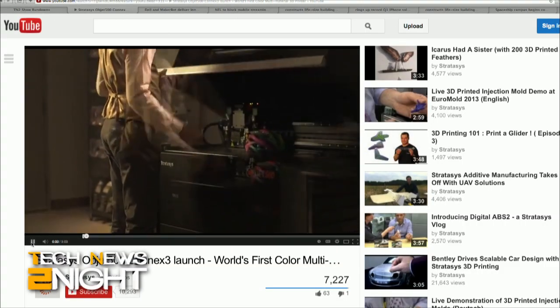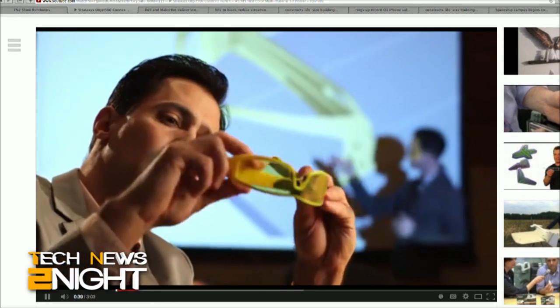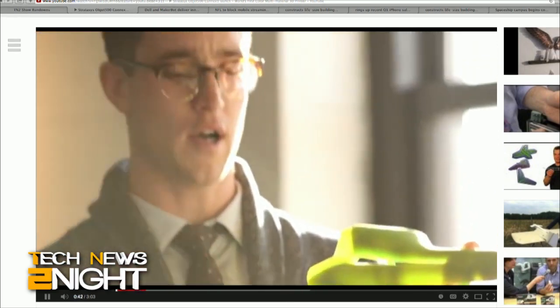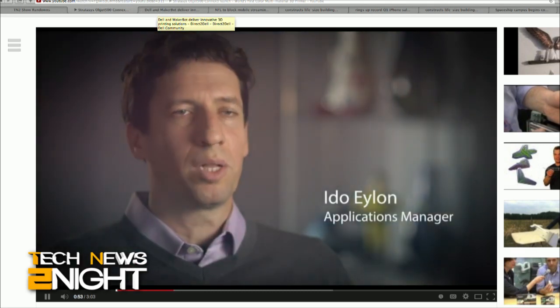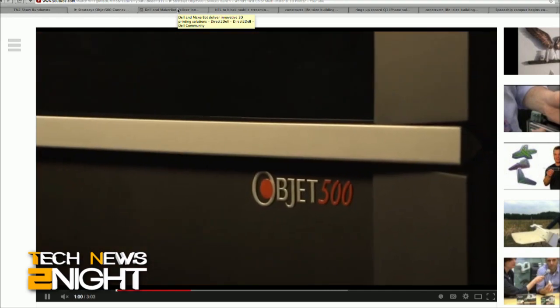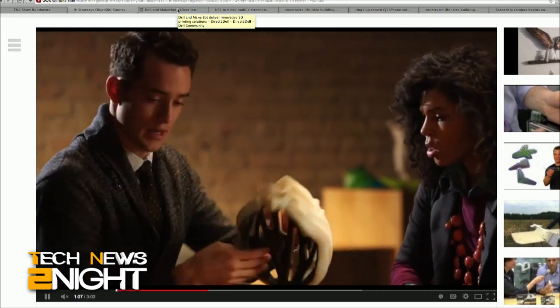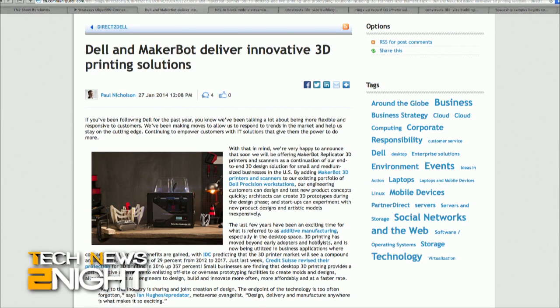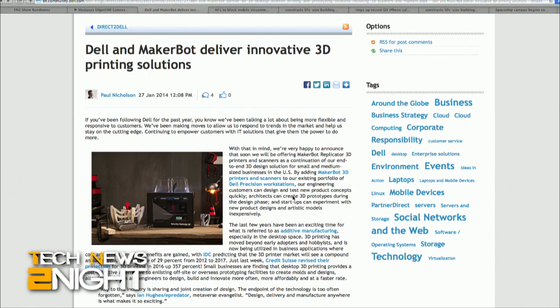3D printing is great, but 3D printers tend to output single-color projects using one material at a time. Today, a 3D printer company called Stratasys announced a product that can print with several materials and multiple colors for the same print job. The Objet 500 Connex 3 Multi-Colored Material 3D Printer can combine flexible, rigid, and even transparent ingredients while printing a single object. Each printer will cost $330,000 when they ship later this year. In related news, Dell announced they'll sell MakerBot Replicator 3D printers on Dell.com, along with 3D scanners, with most models ranging between $2,000 and $3,000.